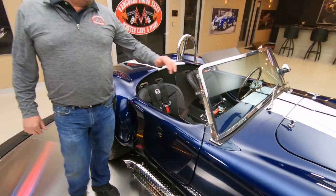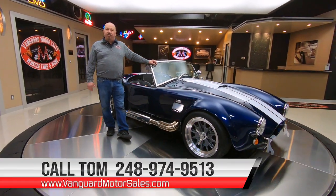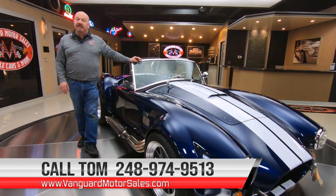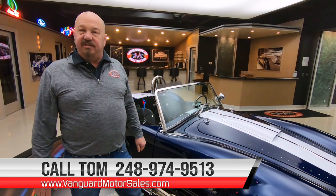The motor and trans in this one are brand new, so they're low mileage also. Give us a call at 248-974-9513. And don't forget, Tom answers his phone seven days a week, so call him anytime you'd like.